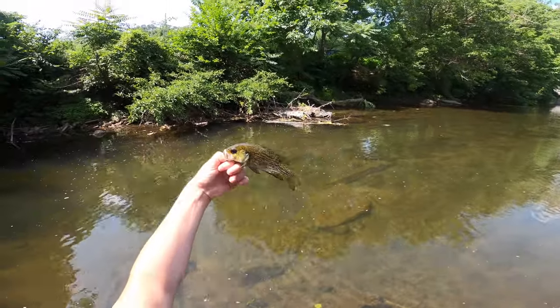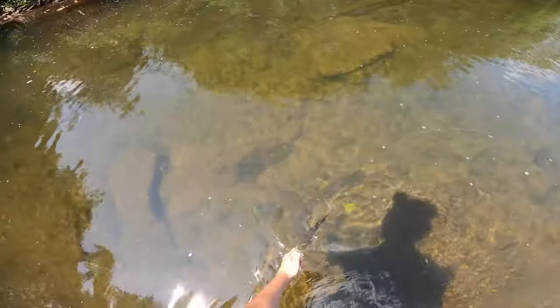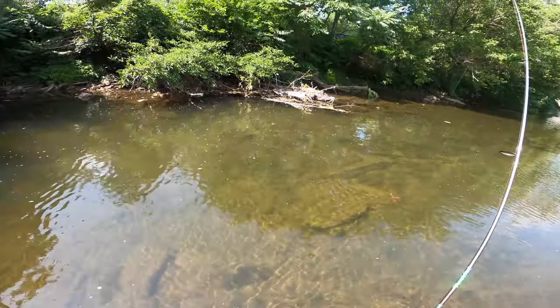He was just hiding underneath that brushweed, came out and attacked. He's a good sized rock bass — he's a good fish, it's a cool fish man.